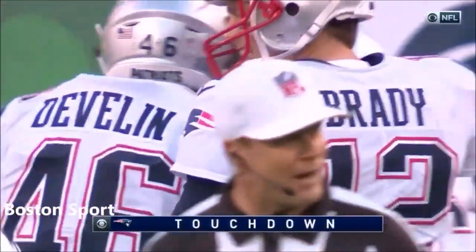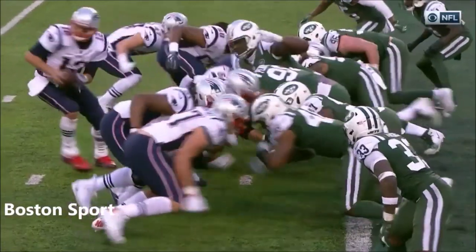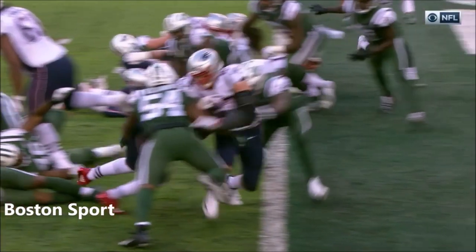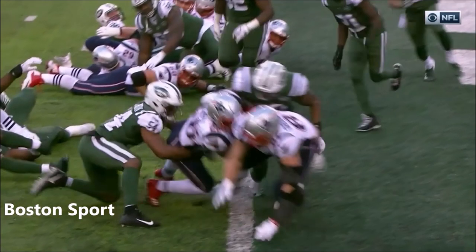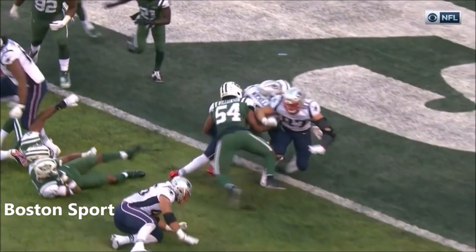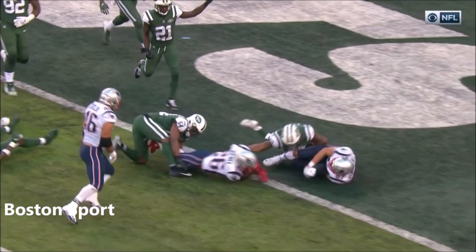Jets are making the case that he came up short. The ruling on the field is a touchdown. Avery Williamson — yeah, he's in, broke the plane, no doubt. Great effort by Sony Michel, and Williamson trying to keep him out of the end zone.